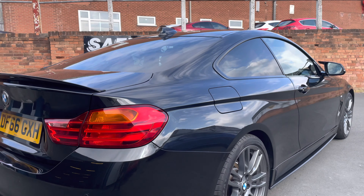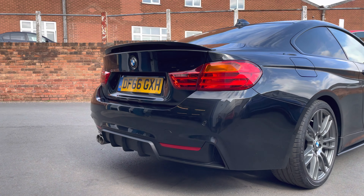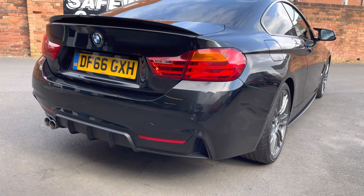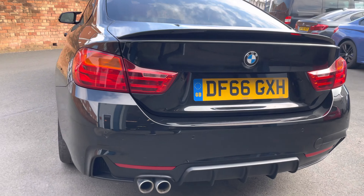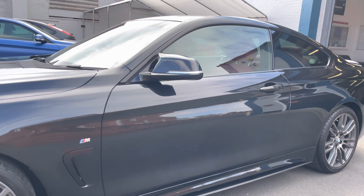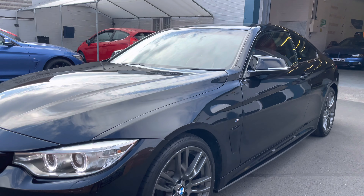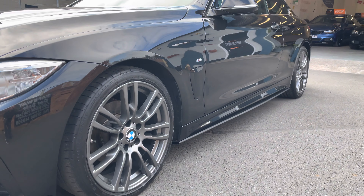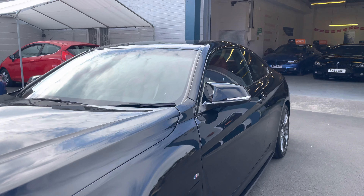Bodywork is absolutely beautiful. You can see the rear spoiler, the rear diffuser at the bottom, parking sensors, and privacy glass. Very nice indeed, beautiful condition. The wheels have just recently been refurbished. Bodywork again superb down this side - you can see it's got the side blades as well and the M4 style wing mirrors.